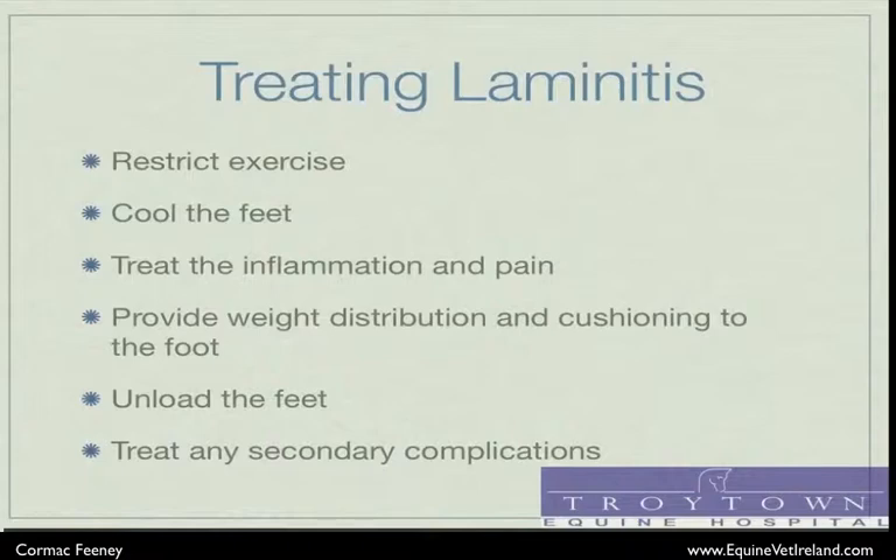We want to provide weight distribution and cushioning to the foot to make the horse more comfortable and to lessen the distraction forces as it moves around the stable. We want to unload the feet. This can be done by encouraging the horse to lie down in deep bedding or by providing low-level sedation to allow them to lie down for a larger portion of the day. Conversely, it can be done by placing the horse in a laminitis sling, which can remove a certain amount of weight off the front feet.